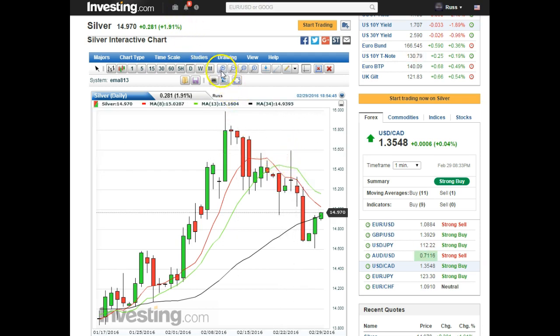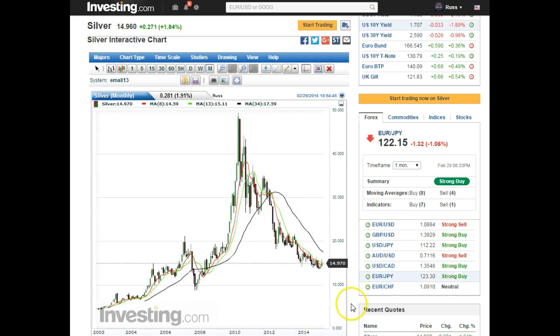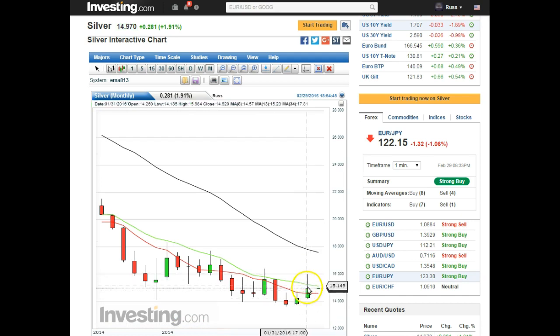The monthly — the monthly close is almost an inverted hammer, almost but not quite. Some would say close enough, some would say no, not quite enough. But we got an almost-inverted hammer on the monthly close on silver.